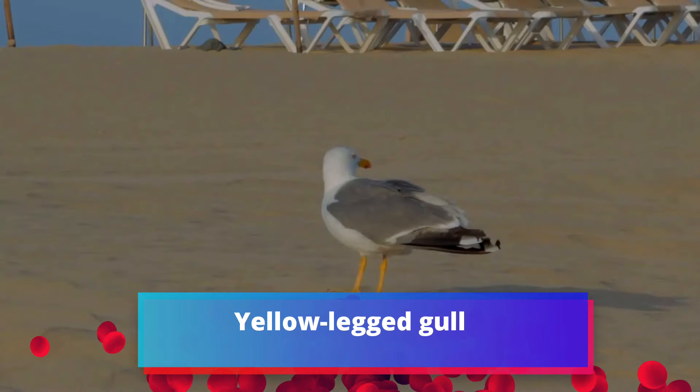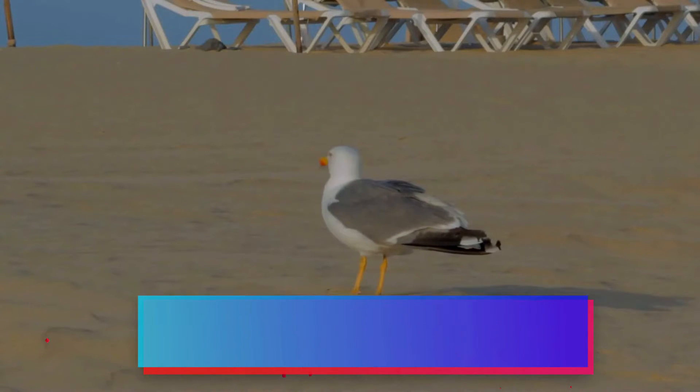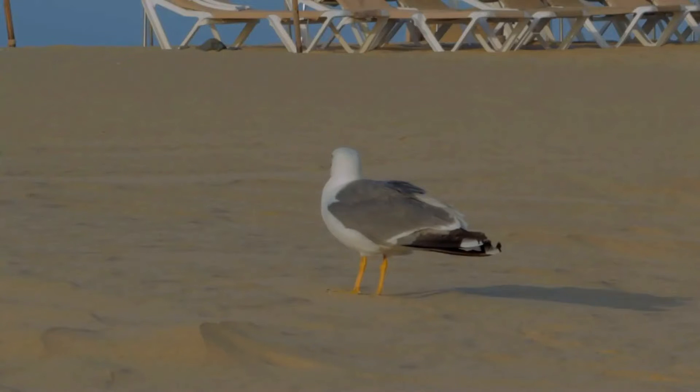The yellow-legged gull is a large gull found in Europe, the Middle East, and North Africa, which has only recently achieved wide recognition as a distinct species. Adults are externally similar to herring gulls but have yellow legs. They have a gray back, slightly darker than herring gulls but lighter than lesser black-backed gulls.